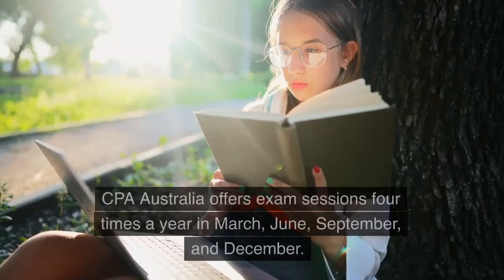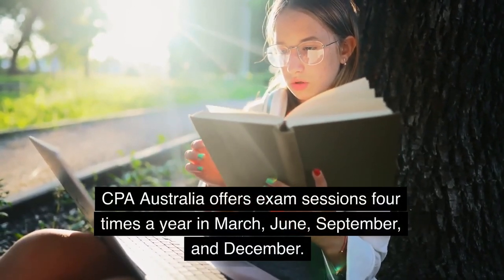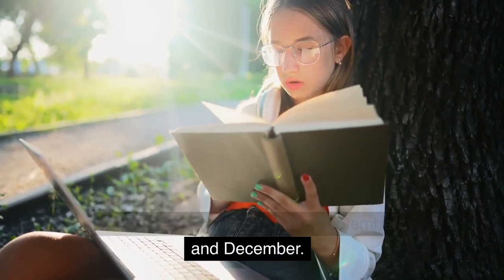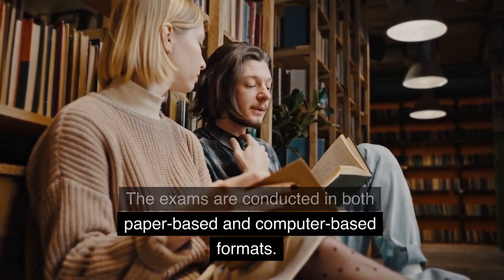What are the exam slots? CPA Australia offers exam sessions four times a year in March, June, September, and December. The exams are conducted in both paper-based and computer-based formats.